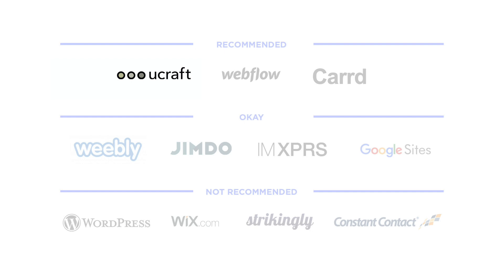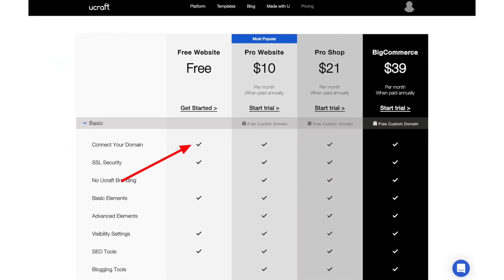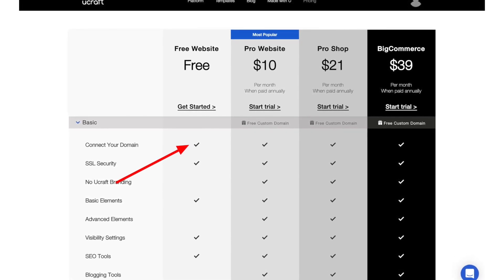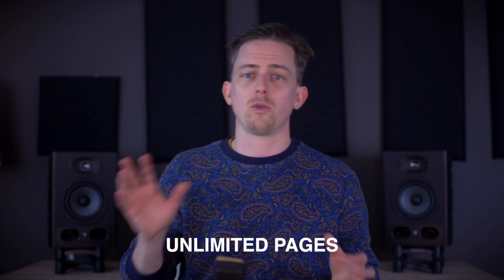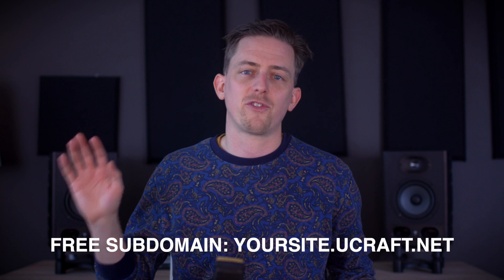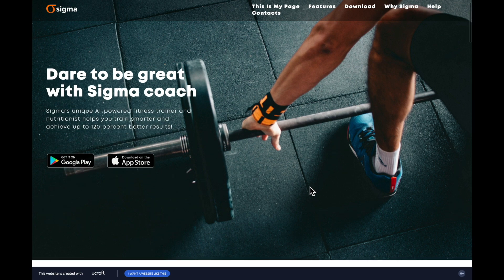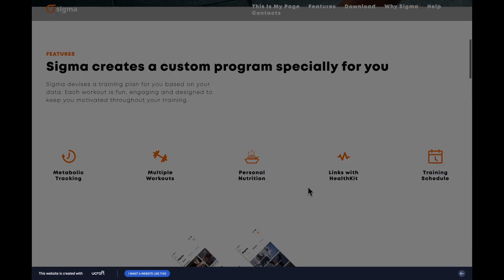Ucraft is my last recommended free website builder. The number one reason to use Ucraft's free plan is that it allows you to connect your own domain name — that's sweet. Otherwise, Ucraft is a pretty solid free package: unlimited pages, Google Analytics, SSL, and a decent free subdomain should you decide you don't want to connect a domain name. The biggest downside is the ad — if you choose Ucraft, you'll need to live with it.